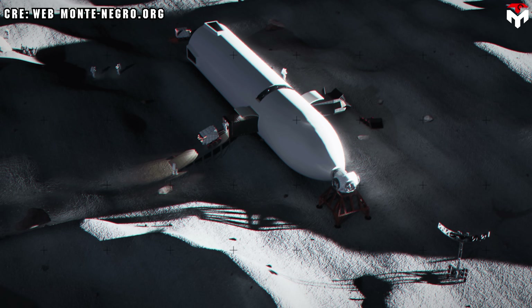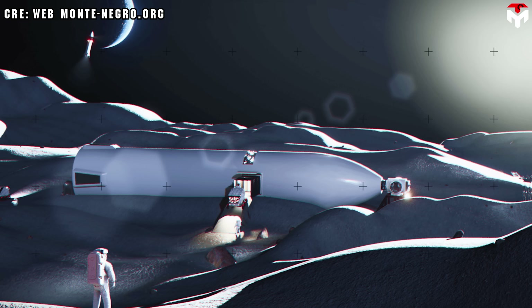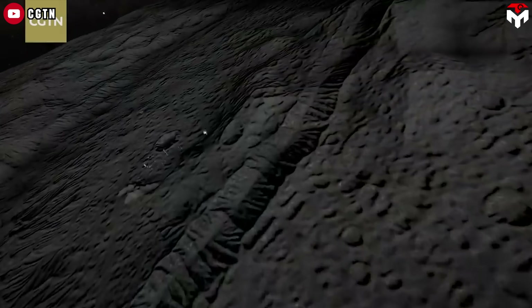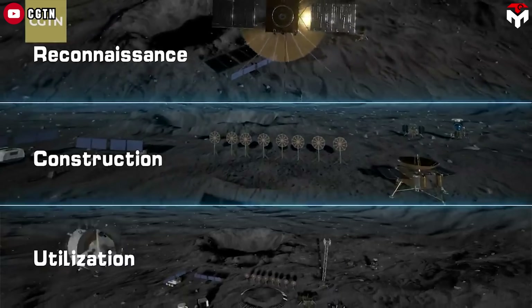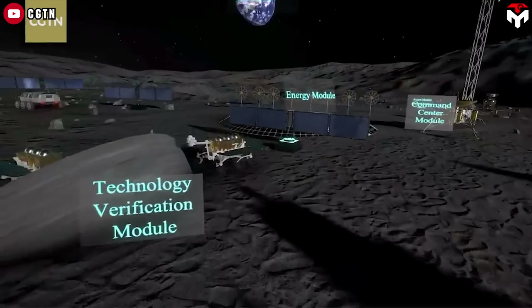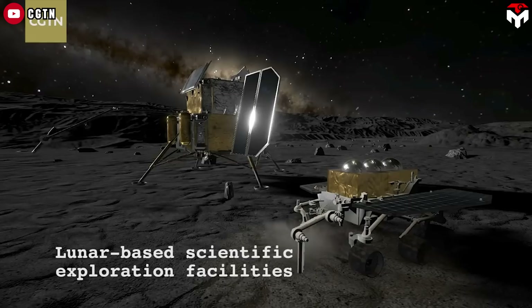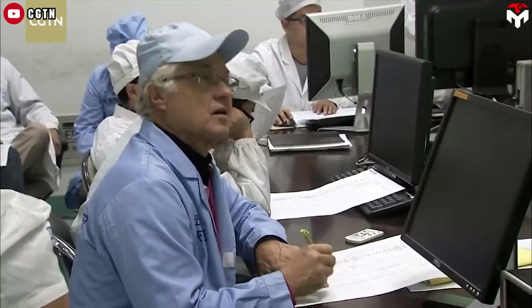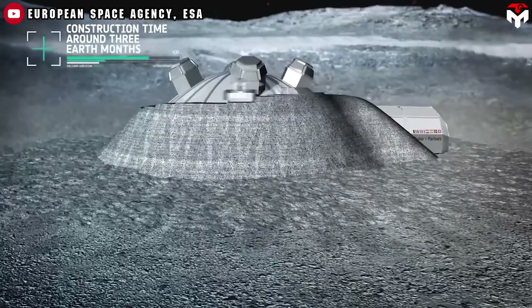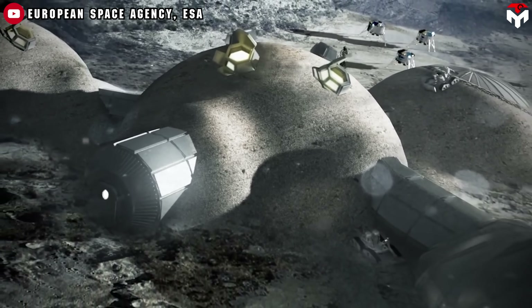Despite its efficiency, other space agencies have opted for different strategies, favoring designs not limited by launch or landing vehicle requirements and instead focusing on custom-built surface habitats tailored specifically for lunar life. China and Russia are collaborating on a major lunar research project called the International Lunar Research Station. Their construction approach utilizes local lunar resources, including cutting-edge 3D printing technology and machines that create bricks by melting and shaping lunar soil — bricks already tested on Earth and in simulated space environments. By building from moon materials, they significantly reduce costs and payload weight.